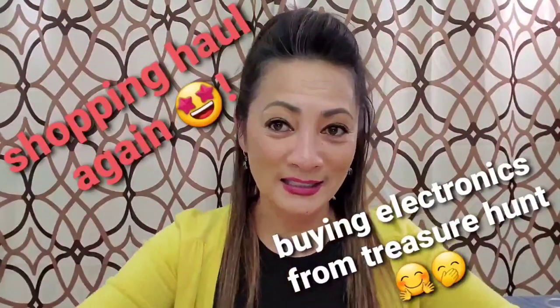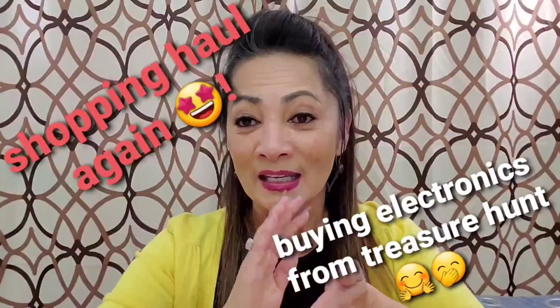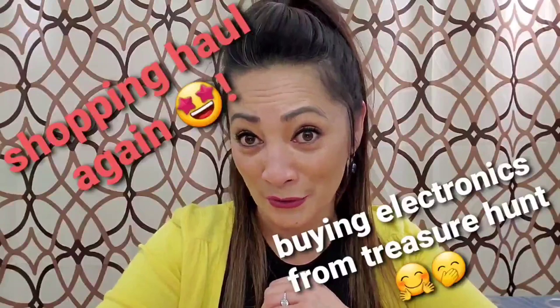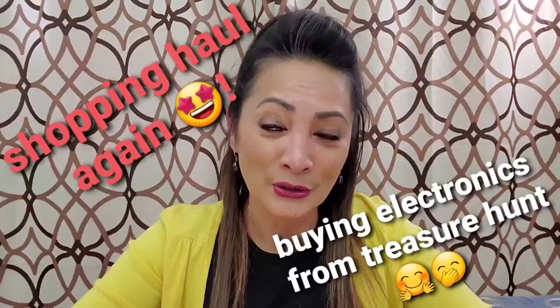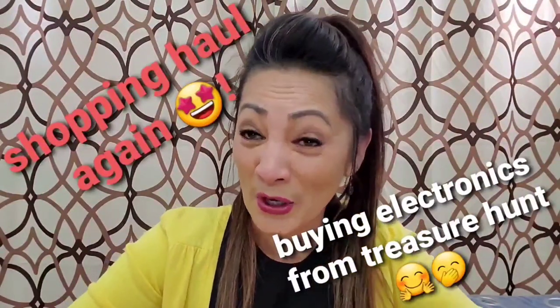Hello everyone, welcome back. It's another haul day for me today and this time it's electronics. I normally don't buy electronics from Treasure Hunt returns, because with electronics you don't really know what you're gonna get.